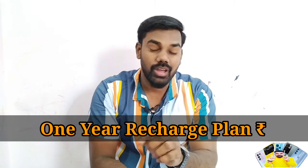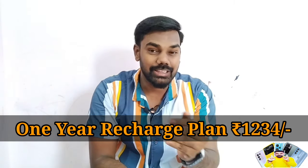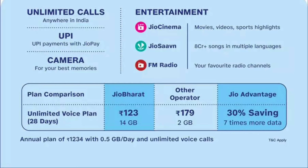There are add-on packs available. The Yearly Pack includes recharge for 365 days with half GB per day and unlimited calling. There are many benefits for the recharge, and this is also a good price.